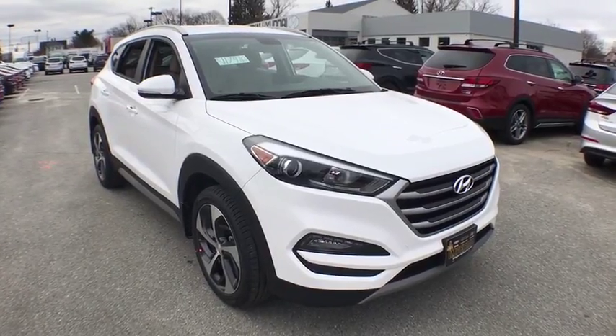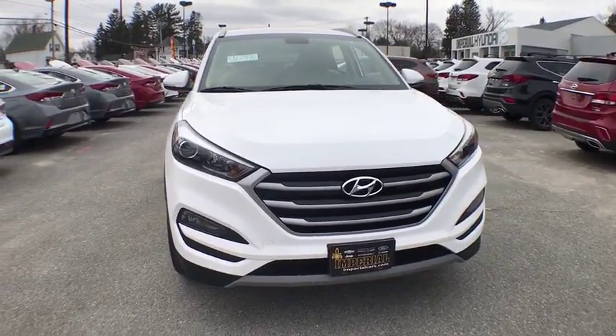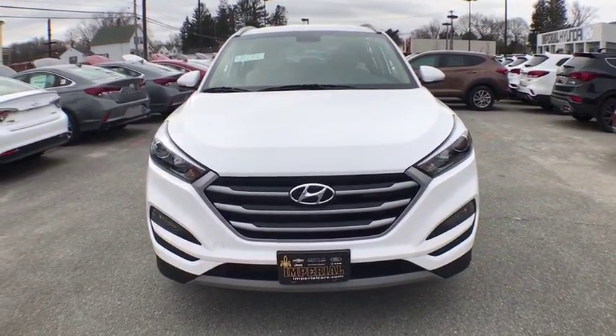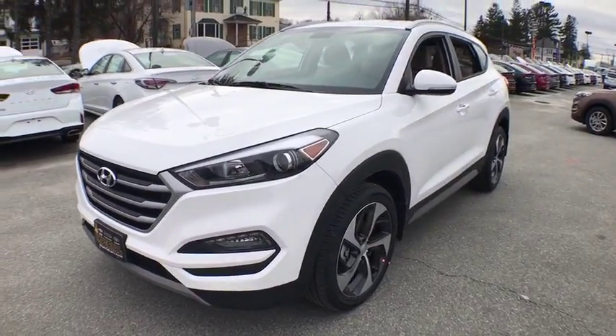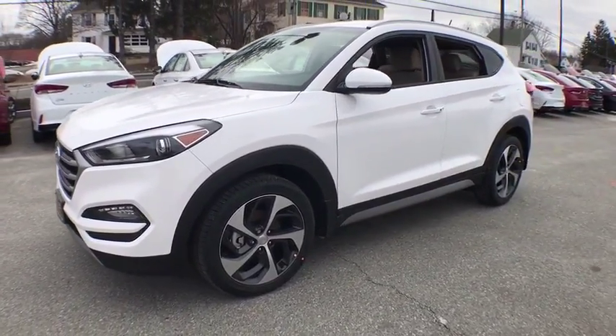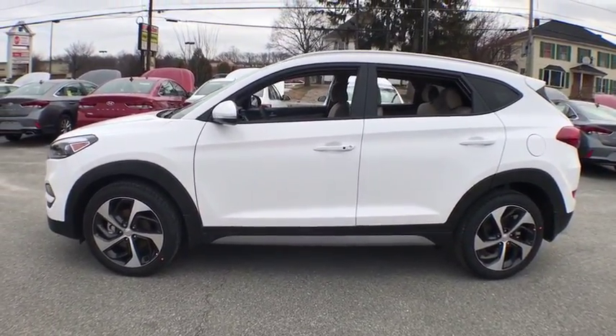The 2017 Hyundai Tucson, boasting low noise and vibration levels and a smooth ride, combines the rugged utility of an SUV with the maneuverability and refinement of a car. With its spacious interior, small never felt so big. Here are some of this vehicle's great options.